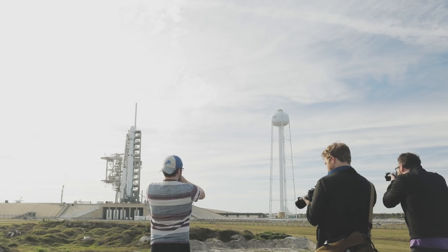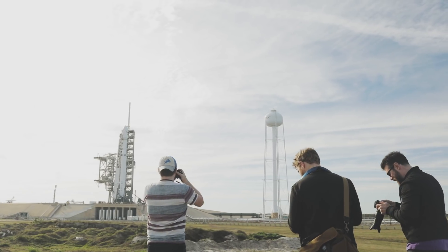I wasn't allowed on the actual launch day, but we got to go the day before and set up shots, getting really close to the Falcon Heavy. Pretty close.